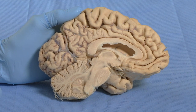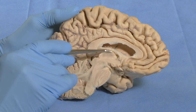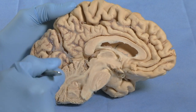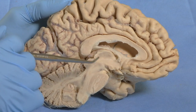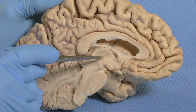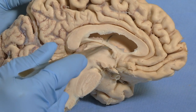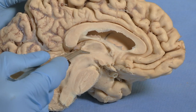Let's begin looking at the hypothalamus in this midsagittal section. This surface here is the ventricular surface of the third ventricle, and both the thalamus and the hypothalamus are touching the third ventricle. There is a groove — an imaginary groove — called the hypothalamic sulcus that separates the thalamus above from the hypothalamus below.